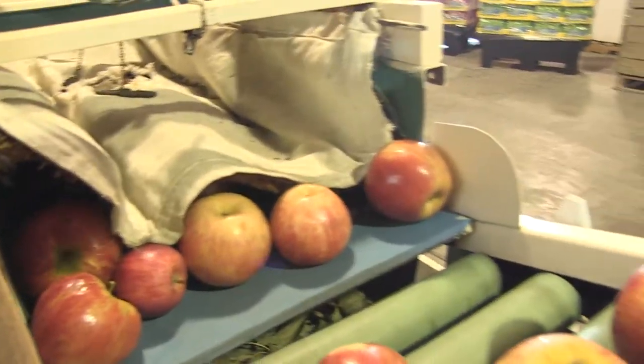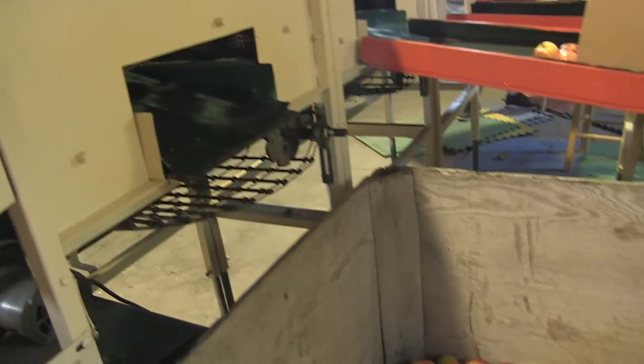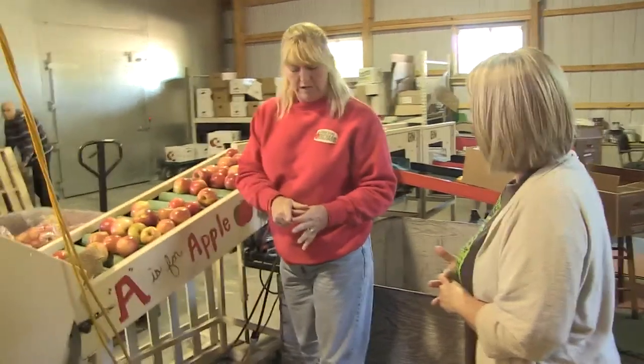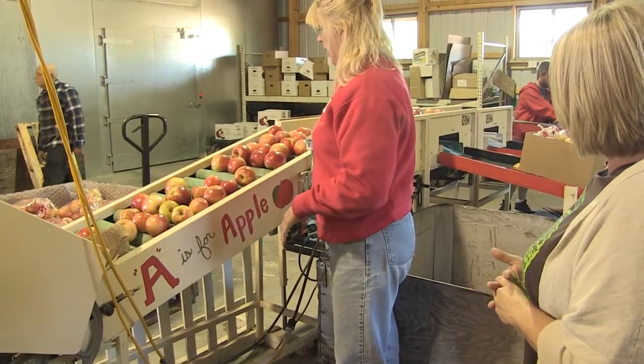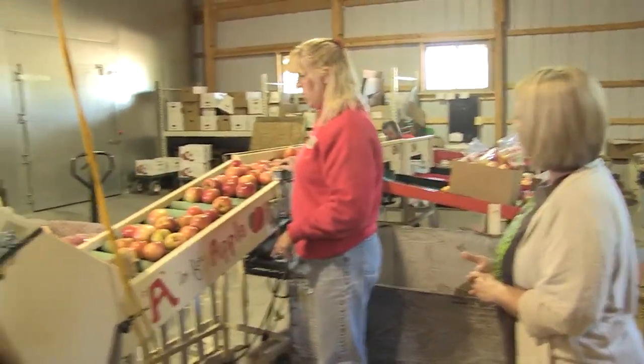Then they come out on this end nice and shiny, and they go up, up, up, and then they get sorted. The sorter has little squares — little ones, medium-sized ones, and then big ones. So you're sorting by size? Yeah, we're going by size.